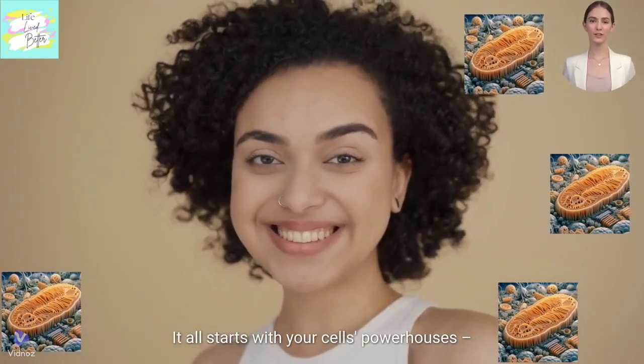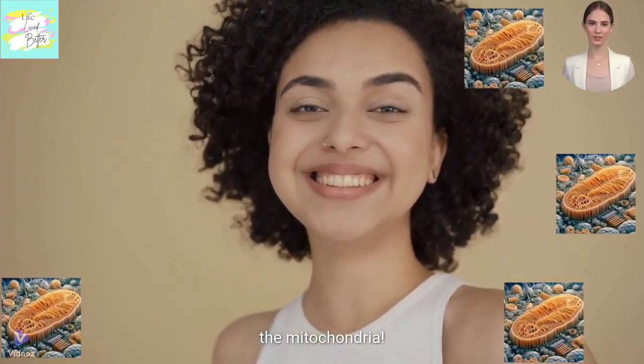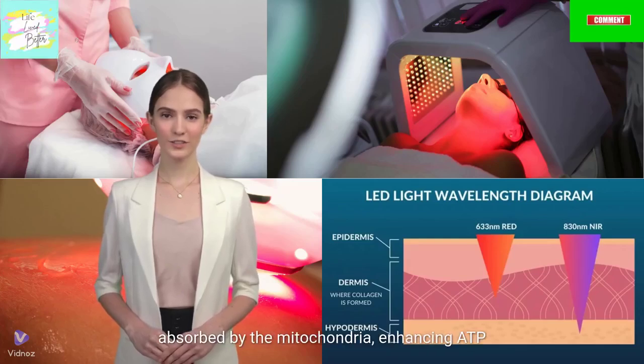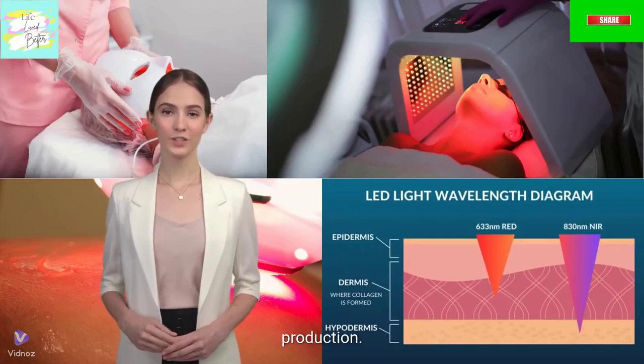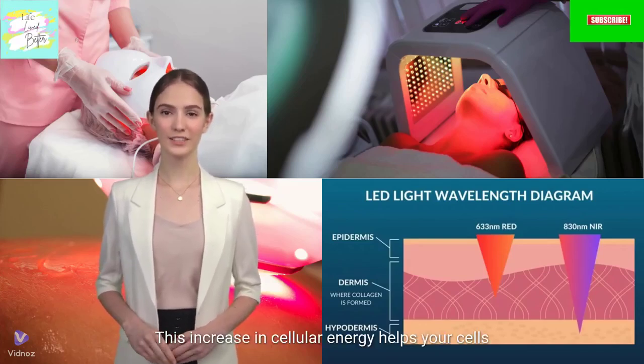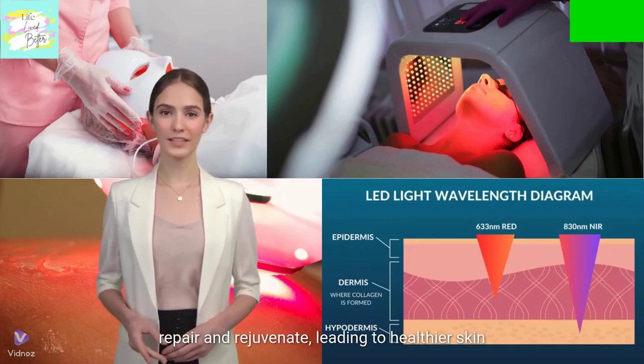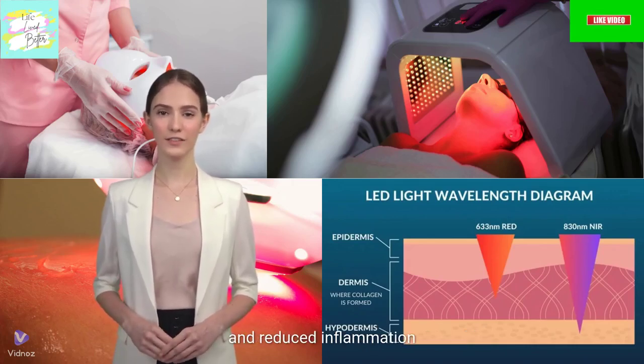But how does it work? It all starts with your cells' powerhouses, the mitochondria. When red light penetrates your skin, it's absorbed by the mitochondria, enhancing ATP production. This increase in cellular energy helps your cells repair and rejuvenate, leading to healthier skin and reduced inflammation.